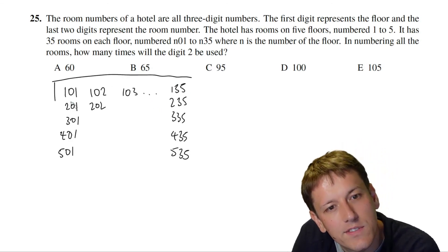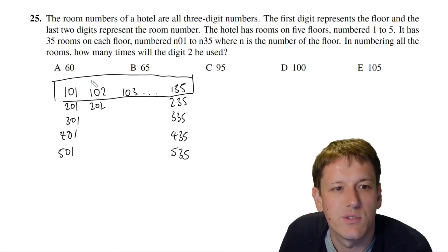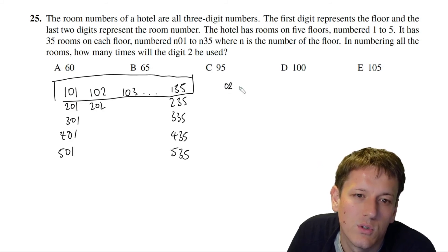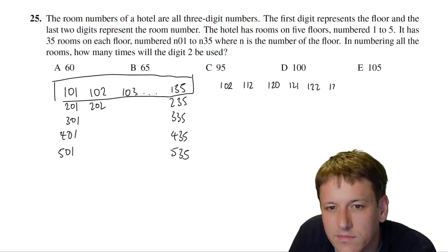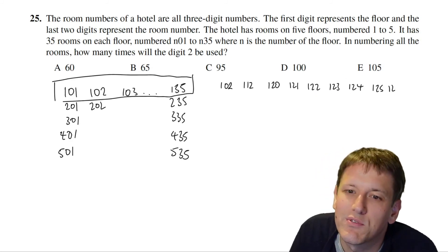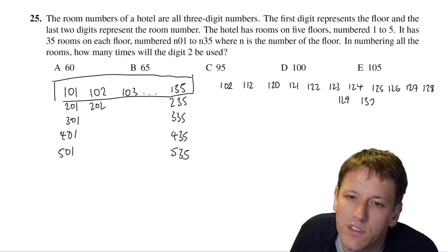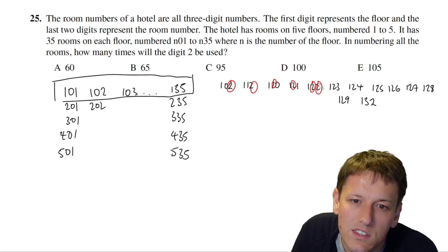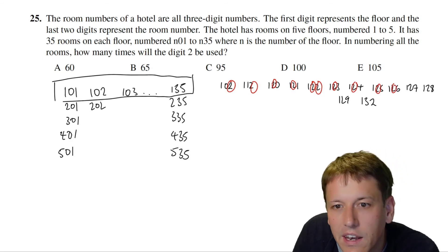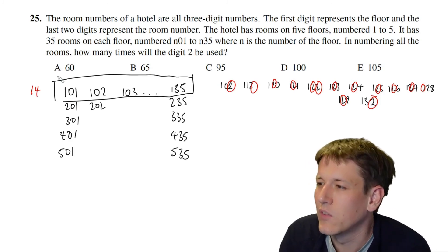We need to count how many times the digit 2 is used across all room numbers. For floor 1, the first digit is always 1 so no twos there. Twos appear in rooms 102, 112, 120, 121, 122, 123, 124, 125, 126, 127, 128, 129, and 132 — with 122 contributing two twos. Counting carefully gives 14 twos on floor 1.